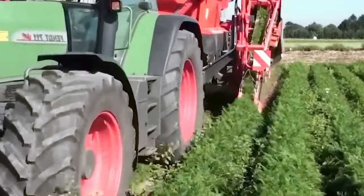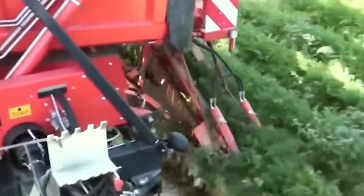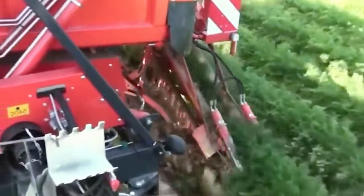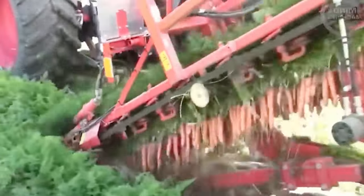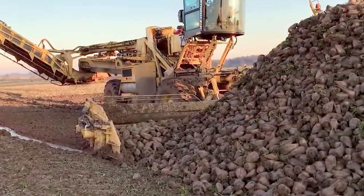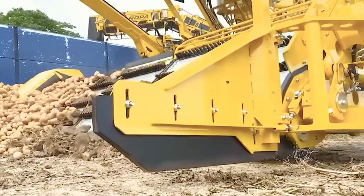The strawberry harvester represents the latest in automated strawberry harvesting technology. These machines are engineered to work autonomously, compatible with any farm, constructed from premium stainless steel and aluminum, ensuring efficient and independent harvesting.